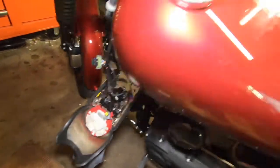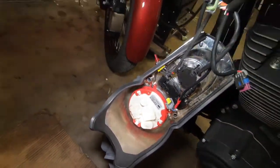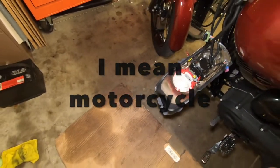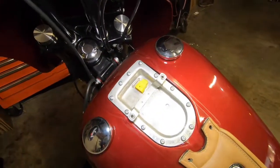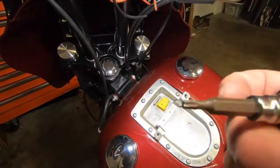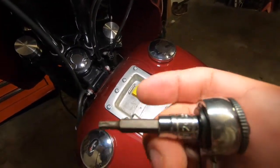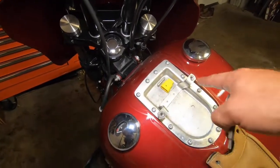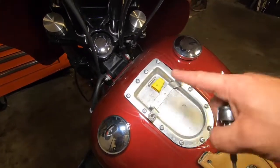I just unclip it right here, unclip it right here on the top, and then let it hang off the side of the vehicle — propped it up on my highway peg. Now I'm going to take the Torx 20, T20, and take all these star bolts out.